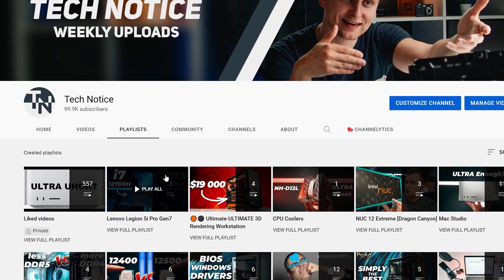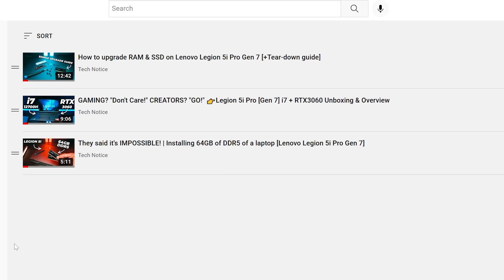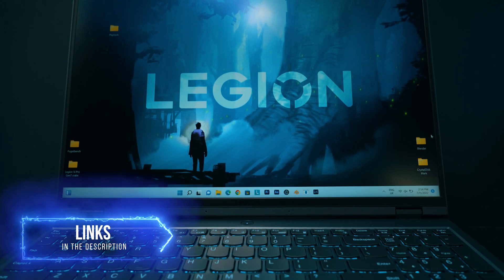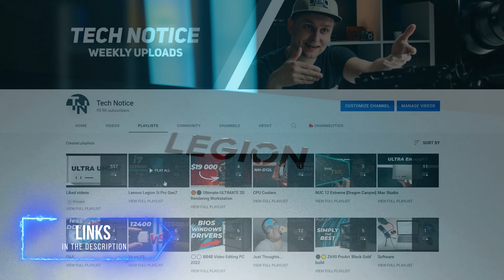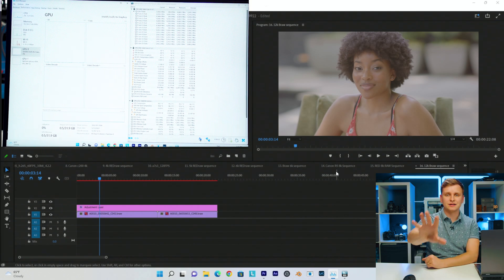A few important things to get out of the way first. If you haven't seen the actual benchmark video, the review, or the unboxing and configuration of this laptop, I'm going to leave a playlist in the description below — we're doing a lot more than just one video because it's an absolutely amazing laptop. I'm also going to leave the purchase link in the description; it's an affiliate link so I get a small commission at no extra cost to you, which helps keep the channel going.